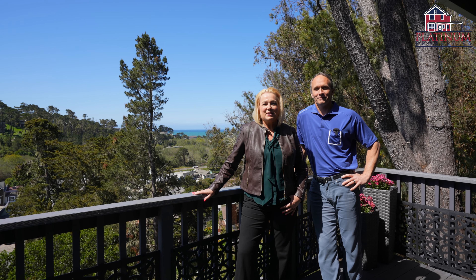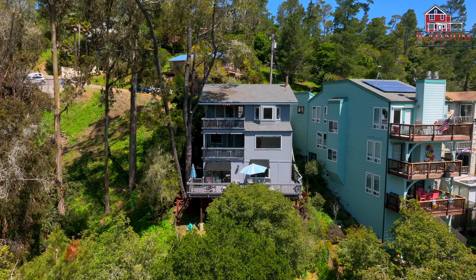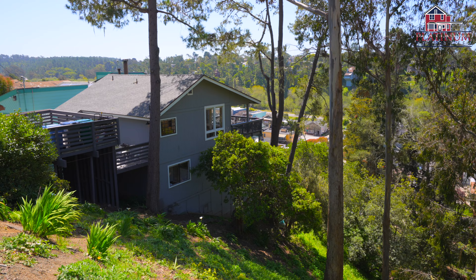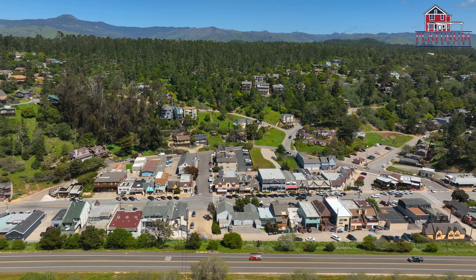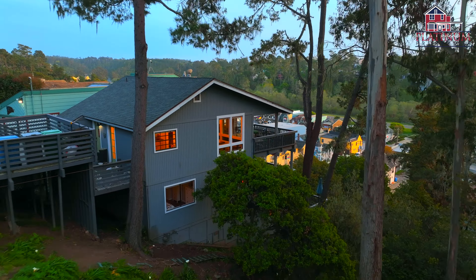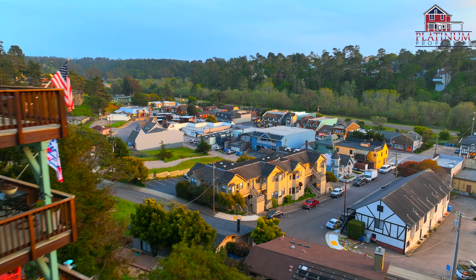Imagine waking up to the sound of waves crashing against the shore and then opening your eyes to stunning ocean views. That's exactly what you'll experience at this gorgeous renovated home with a fully furnished guest studio. Perched just above the village, you'll have access to shops, tasting rooms, and art galleries, making this the ultimate coastal retreat.